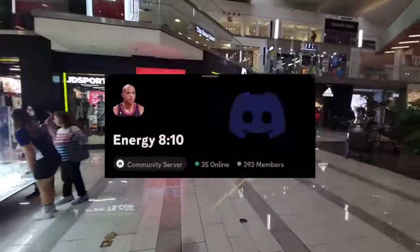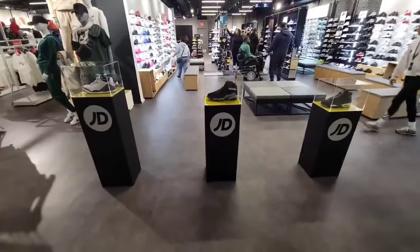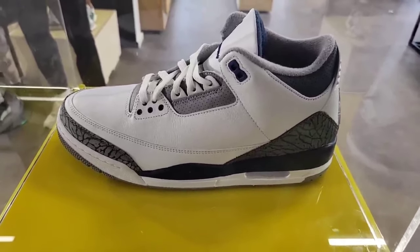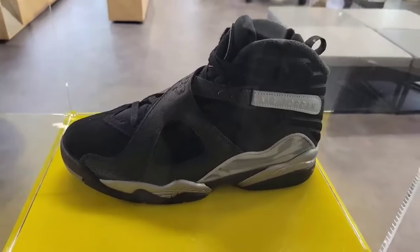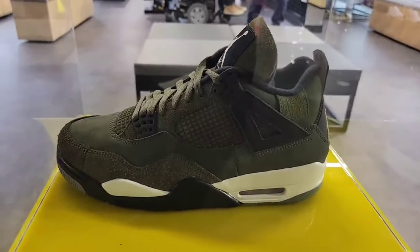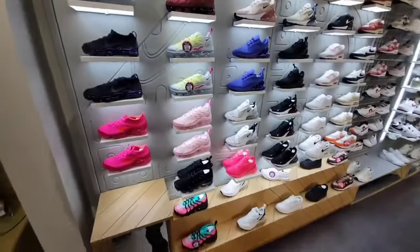JD Sports right here — one of the newer locations in this mall. Walking in, you can see they have three great releases. These Jordan 3s are definitely slept on — the colorway is dope; hopefully we find these with a sales tag soon. We've seen them with a sales tag somewhere. Let me know what you guys think about the Winterized Eights. Jordan 4 Olive Crafts — some people love them, some people hate them.